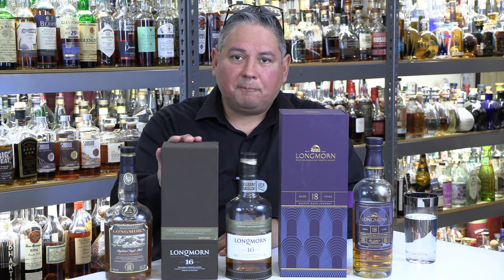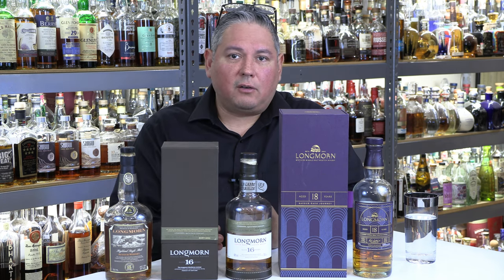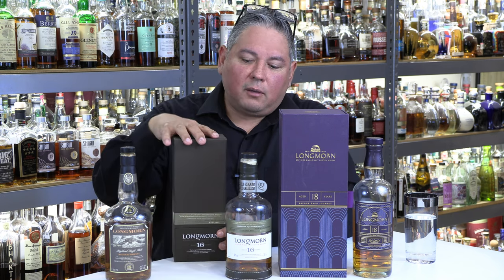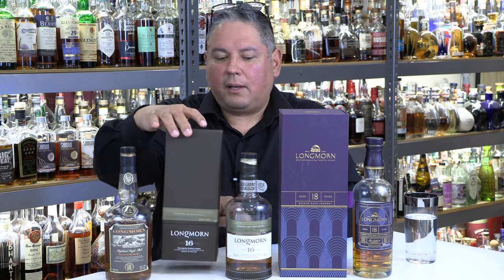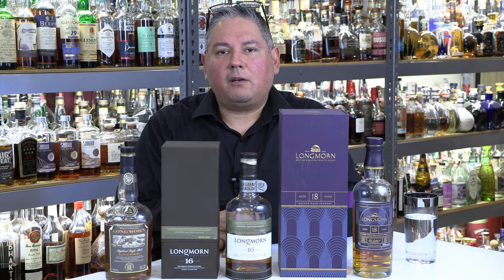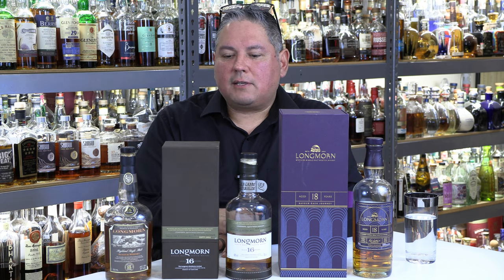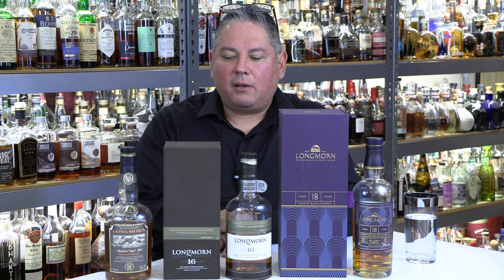Then in 2007, they discontinued that for the Longmorn 16. This may not look like the bottle you've seen of 16-year-olds, because they've done some in purple little tubes and different canisters. This Longmorn 16 comes in a little gray box. The Longmorn 16 came out in 2007, and around 2014 is when this one was bottled — a fantastic bottling of Longmorn 16. It is bottled at 48% ABV, 96 proof.